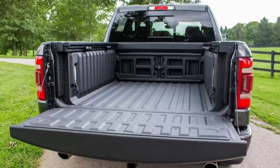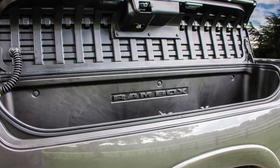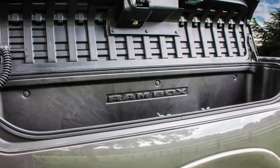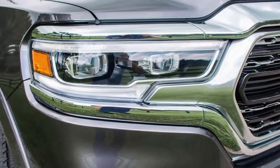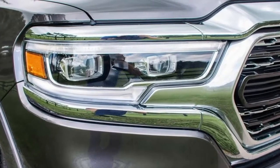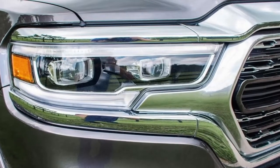Official fuel economy numbers aren't available just yet for the V6, but Ram engineers say the E-Torque setup should result in a small bump over the 2018 Ram 1500 V6's 17 mpg city and 25 mpg highway EPA ratings.